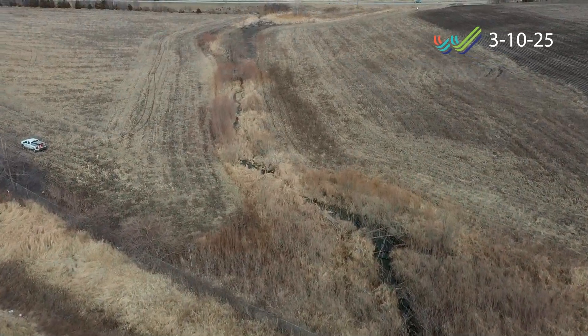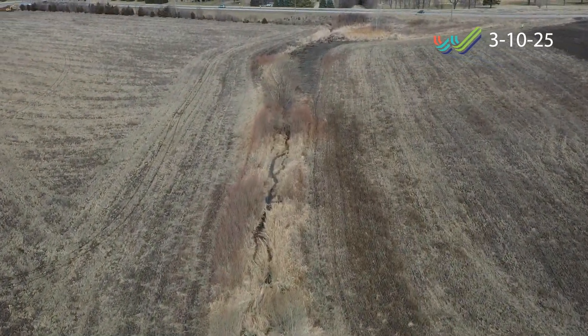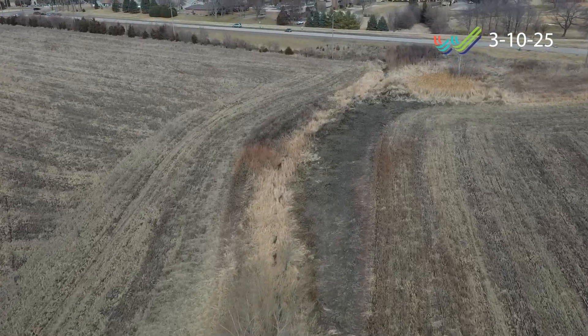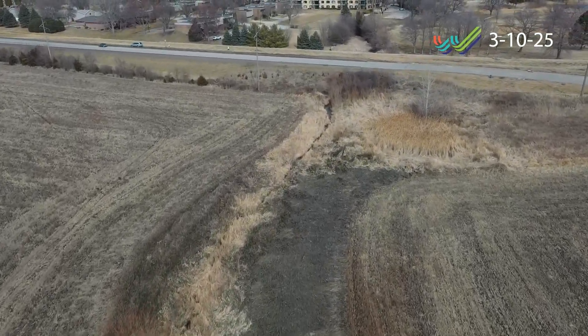Hello there. I'm Wayne Castle, Assistant City Engineer, talking to you today about the Sunnyside Wet Basin Project. The Sunnyside drainage project includes construction of a new wet detention basin on the south side of Van Miller Way, formerly West St. Martin Drive.